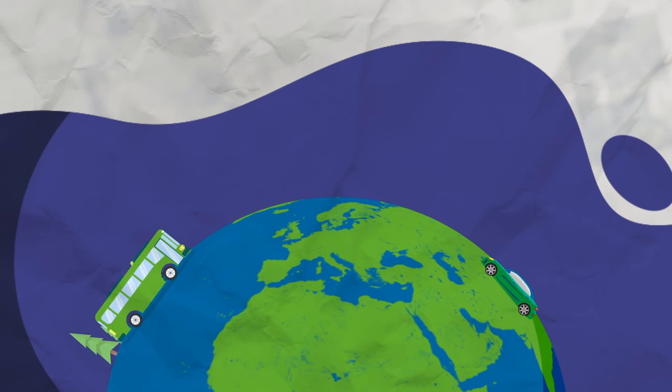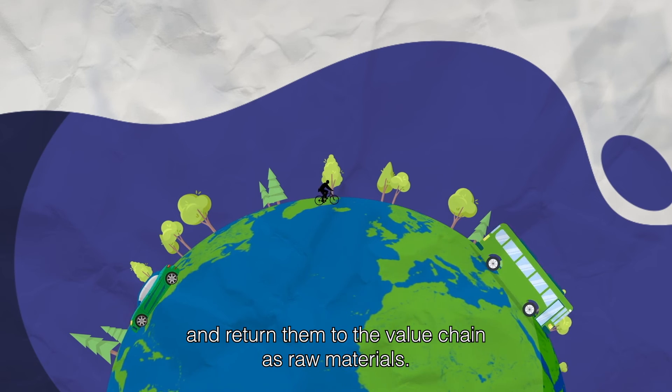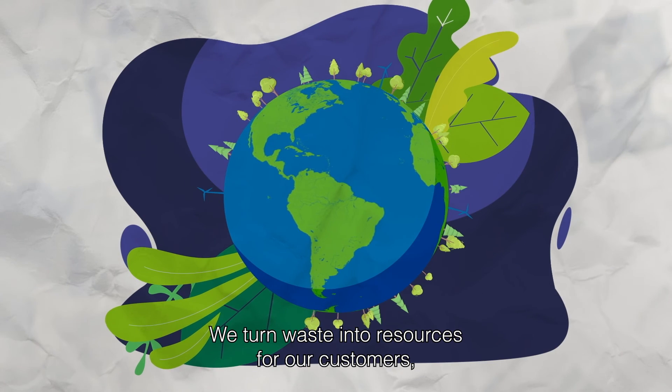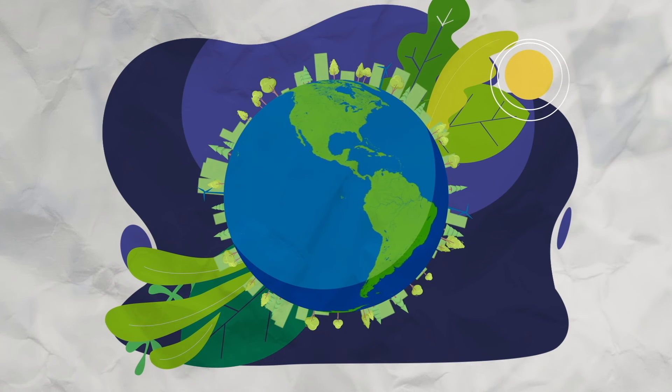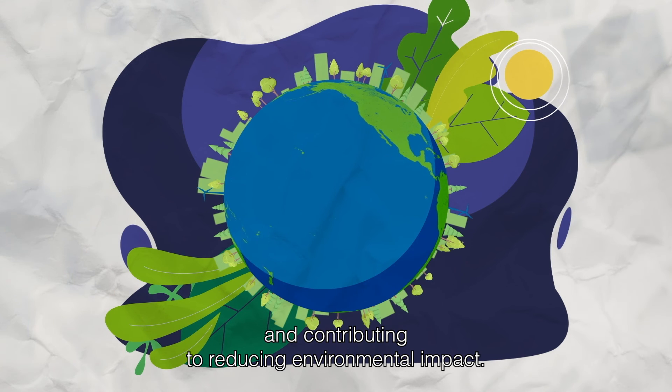After metals are recovered, we give them new life in our eco-efficient process and return them to the value chain as raw materials. We turn waste into resources for our customers as well as for our own production, giving us a greater competitive edge and contributing to reducing environmental impact.